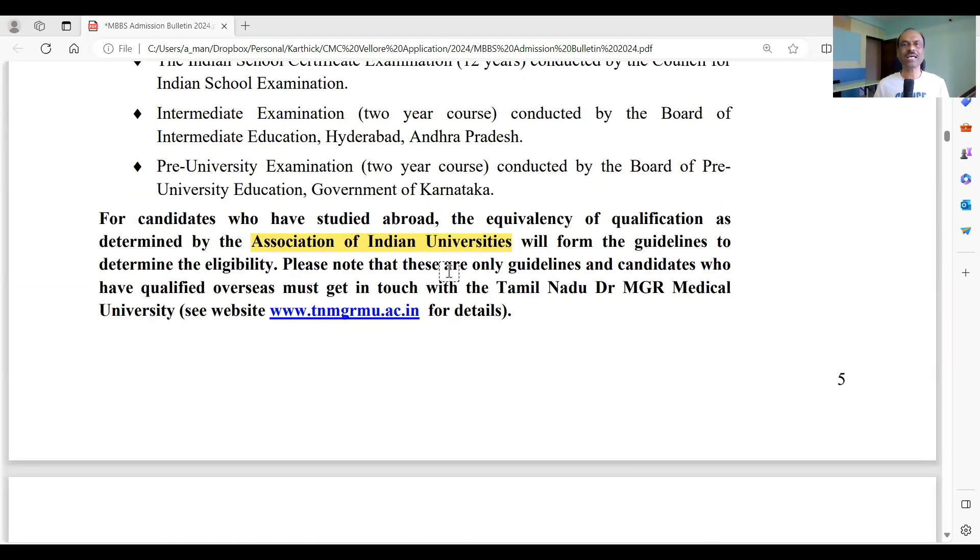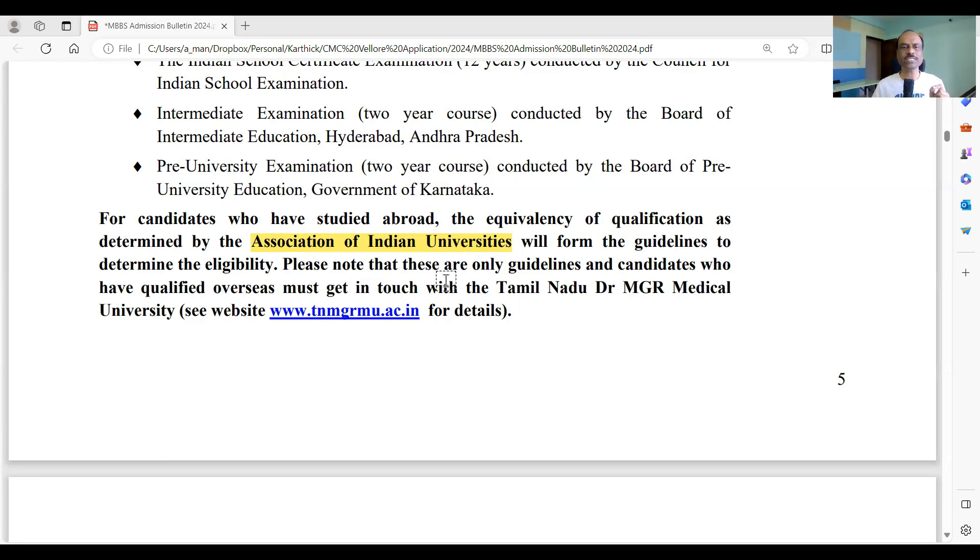If you have studied outside India — for example in Singapore or Hong Kong under their own curriculum — you need to get an equivalency certificate from the Association of Indian Universities, even before applying for the eligibility certificate.